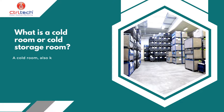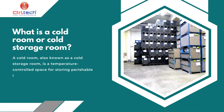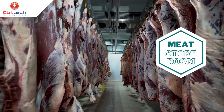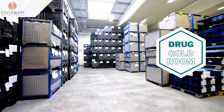First, let's understand what is a cold room or cold storage room. A cold room, also known as a cold storage room, is a temperature-controlled space used for storing perishable items such as food and pharmaceuticals. Cold rooms are typically kept at a temperature between 0 degrees Celsius and 10 degrees Celsius and may be equipped with refrigeration units.